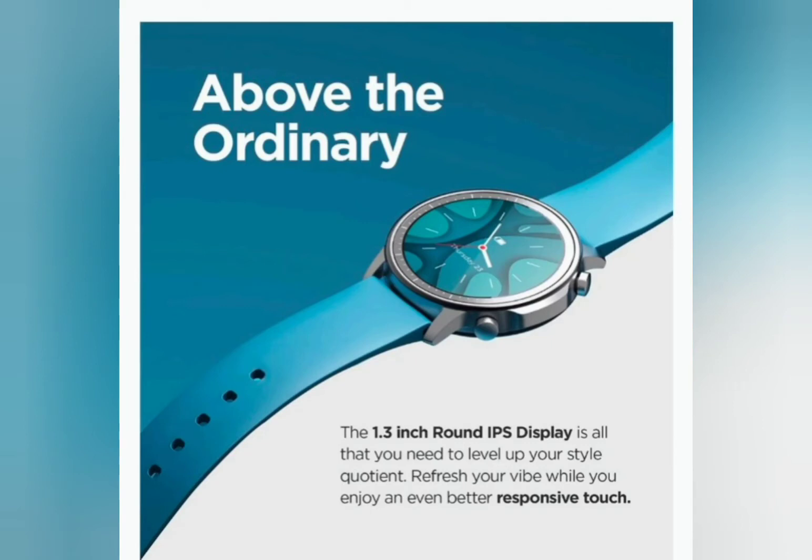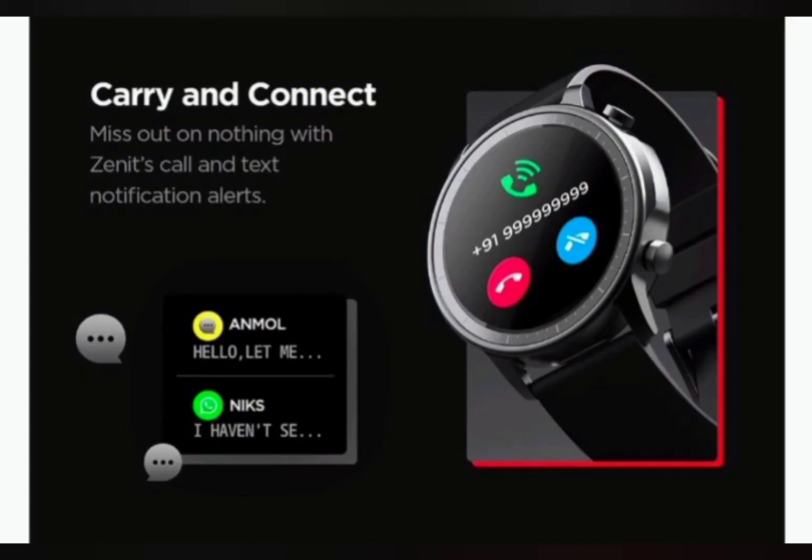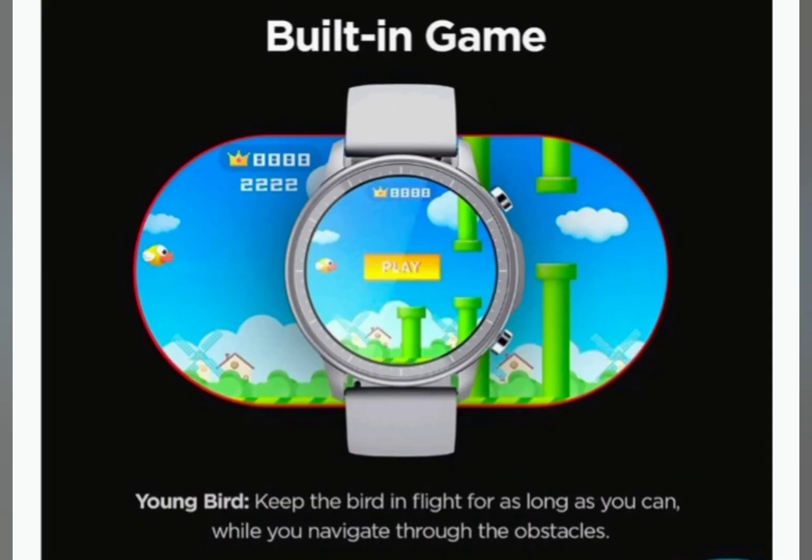This smartwatch comes with a 1.3 inch LCD color display, 7 inbuilt sports modes, camera shutter control and music control, plus notifications of incoming calls and messages from all social media applications, an inbuilt game, and it also has a theater mode.